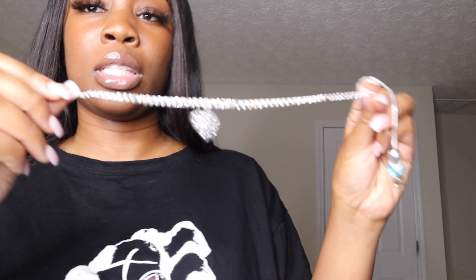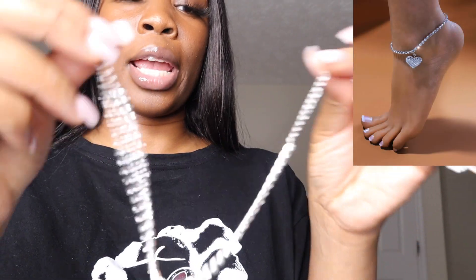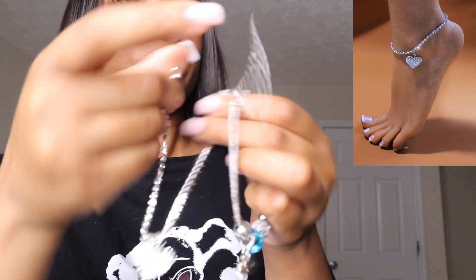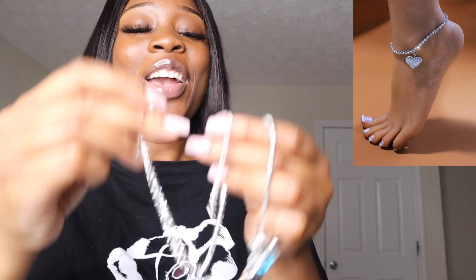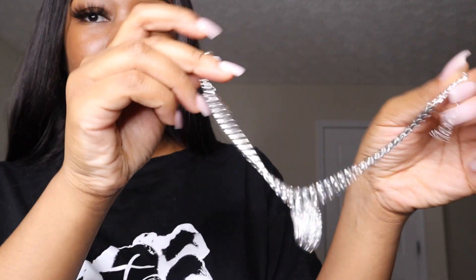Moving on to accessories, the first one I got was this silver charm anklet. You put it around your ankle and it stays in place, which I really like.